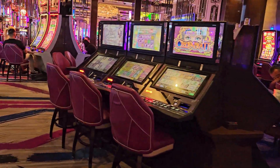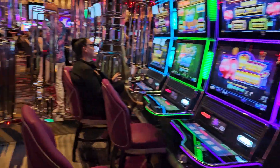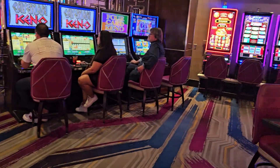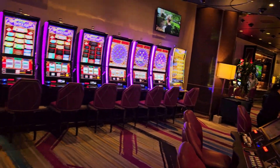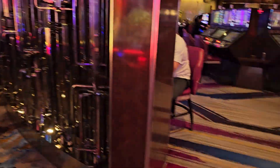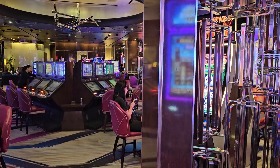Where did Chris Vegas go? Very, very nice High Limit Room. Back out to the regular floor — it doesn't say High Limit Slots there, but that is our High Limit Slot Room.